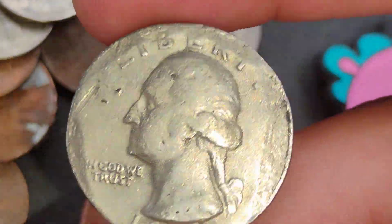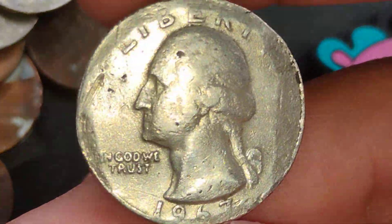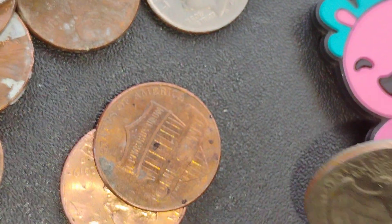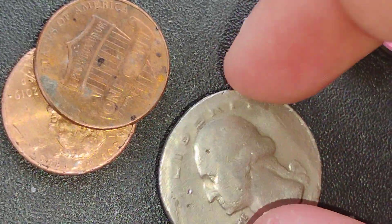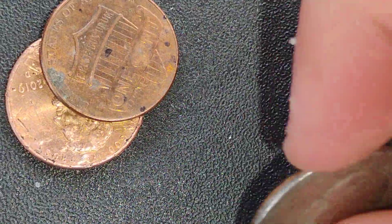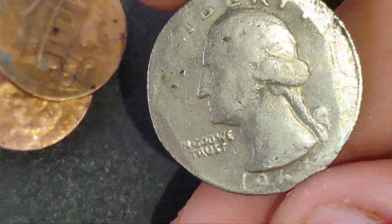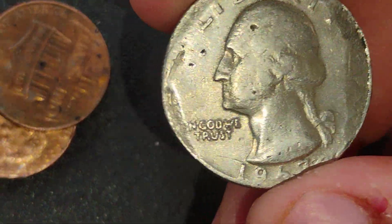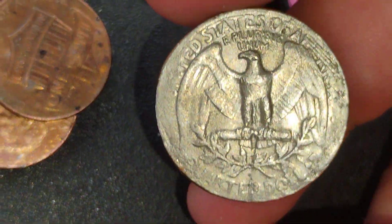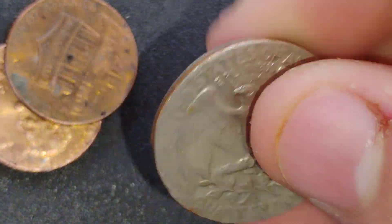But look at that - look at the quarter. Wow. It's a 1967, it's a Philly. Is it silver? It seems silver. I'm like, I got a silver quarter, but it's all worn for a 1967 Philly, so it ain't silver. Just 25 cents, just a modern quarter. I'll take it.